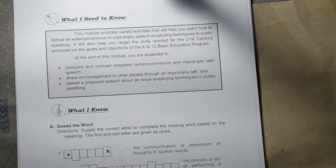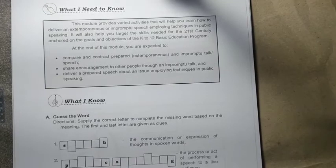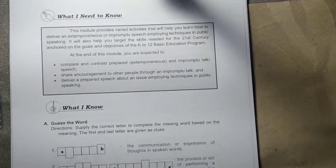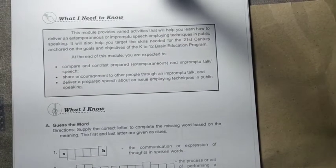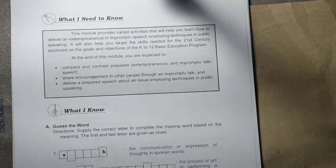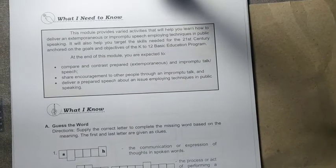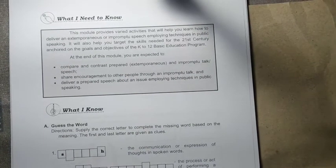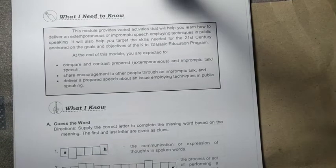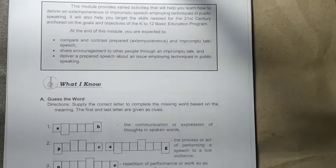At the end of this module, you are expected to: first, compare and contrast prepared or extemporaneous and impromptu speech; second, share encouragement to other people through an impromptu talk; and third, deliver a prepared speech about an issue employing techniques in public speaking.